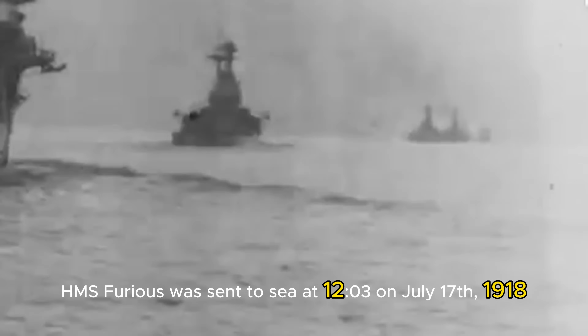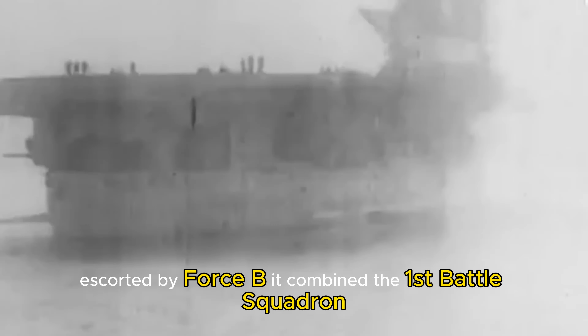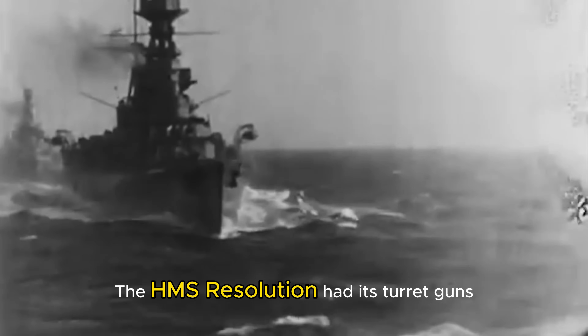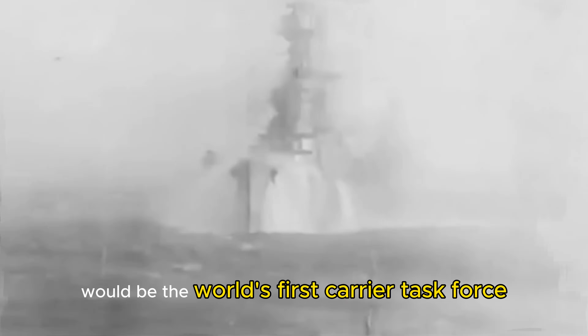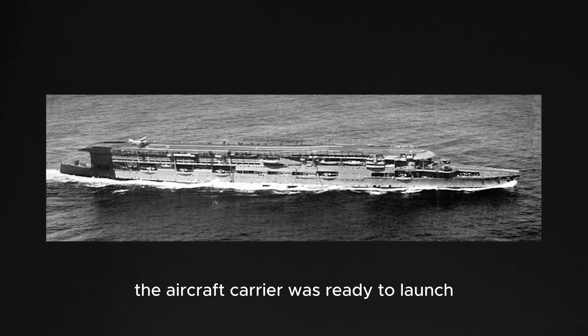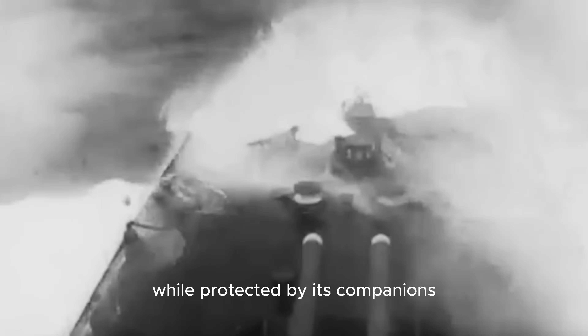The next attempt saw the mission rebranded as Operation F.7. HMS Furious was sent to sea at 12:03 on July 17, 1918, escorted by Force B. It combined the 1st Battle Squadron's new Revenge-class warships with members of the 7th Light Cruiser Squadron and a destroyer escort. The HMS Resolution had its turret guns loaded with special shrapnel ammunition meant to hit and rip apart the Zeppelins. The combined armada would be the world's first carrier task force. At midnight, HMS Furious traveled as close as it could to the Danish coast, but at around 3 o'clock on the morning of July 18, the aircraft carrier was ready to launch the Sopwith Camels yet could not start the attack due to another storm. Instead of retreating all the way back to port, Force B decided to delay the mission 24 hours, sailing the ship back and forth while protected by its companions and out of sight from land.